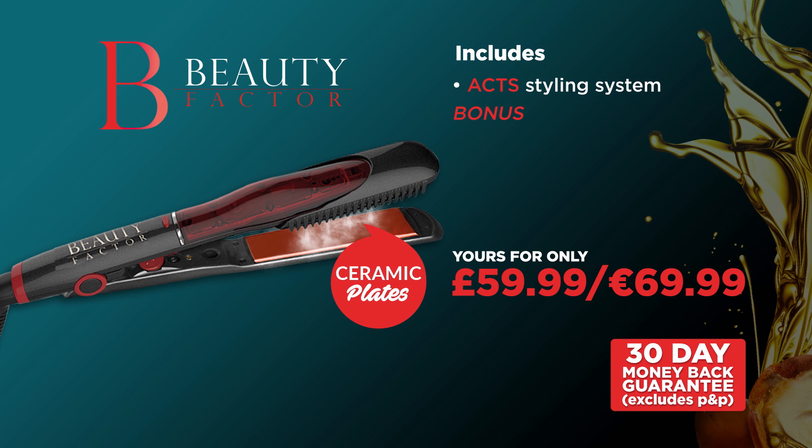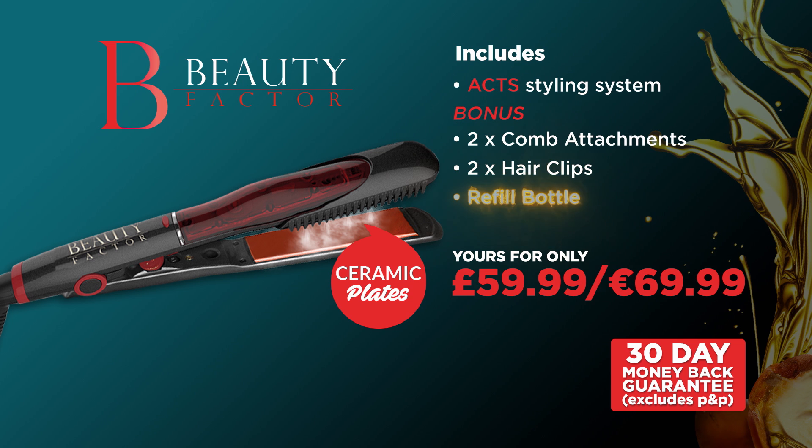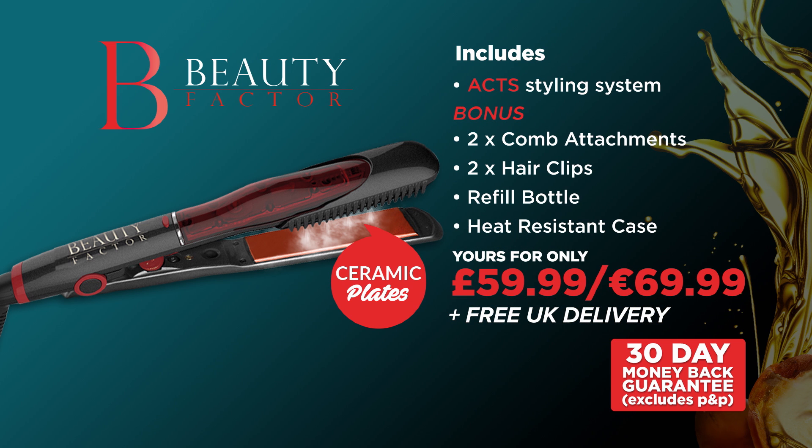Call now and as a bonus, we'll also give you two comb attachments so you can brush your hair as you straighten it, two hair clips for styling simplicity, the water refill bottle, the heat-resistant travel bag, and we'll even deliver it straight to your door absolutely free. If you're not completely satisfied, simply send it back thanks to JML's 30-day money-back guarantee. Call now and be your own professional hair stylist with the Beauty Factor from JML.